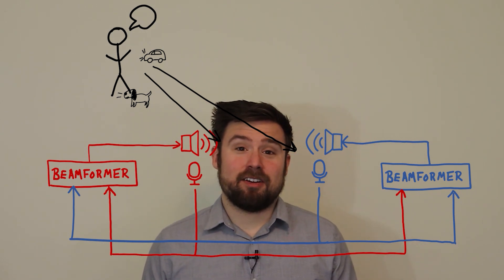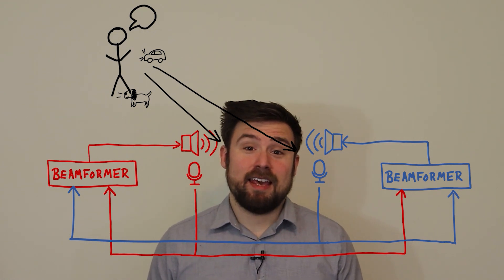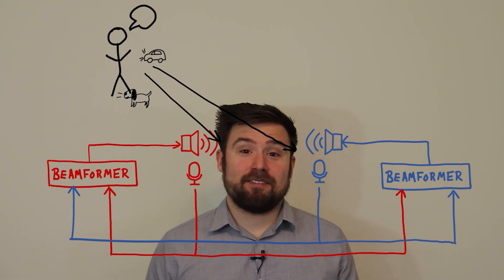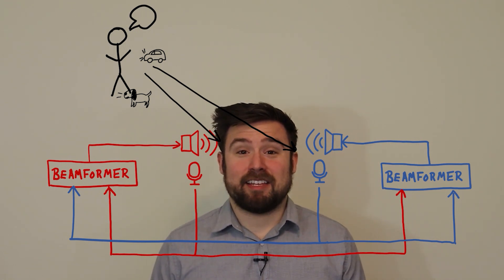If I'm driving in a car and talking to a passenger on my right, so my beamformer is pointed to the right, and then a car drives by on the left, it will sound like the car was actually on the right. And clearly that's no good.